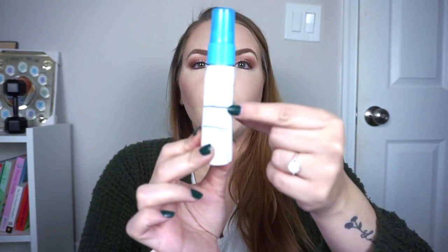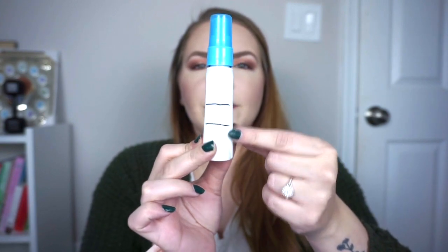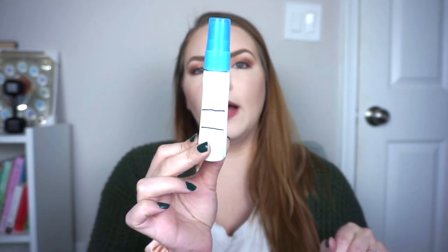I have the Briogeo Scalp Revival Charcoal and Coconut Oil Micro Exfoliating Shampoo that I added in to use if I felt like my hair just needed a deep clean. I really didn't use too much dry shampoo this month, so I didn't use this at all. I don't want to overuse it though because I really love it and it's so expensive. Then for my leave-in, I'm using the It's a 10 Miracle Leave-In Light. I'm really enjoying this. We were here last update, now down to here, so one or two more months to finish this up.